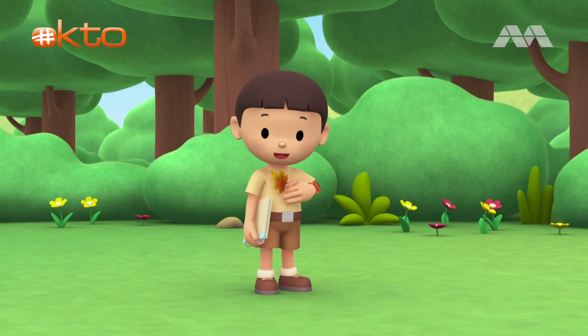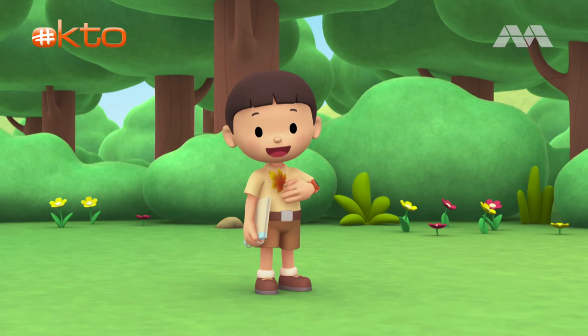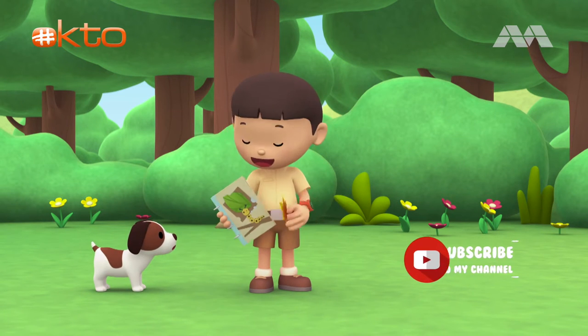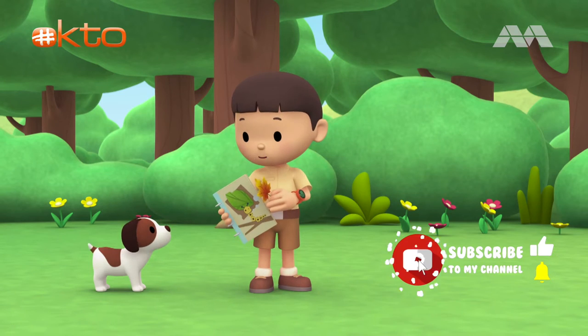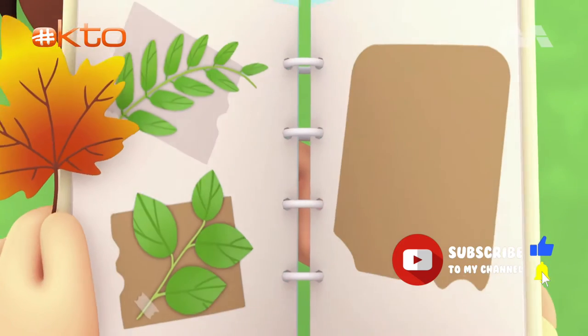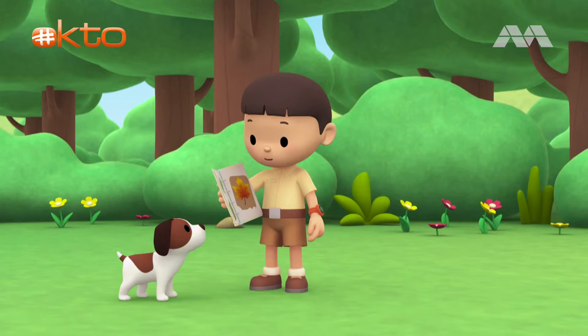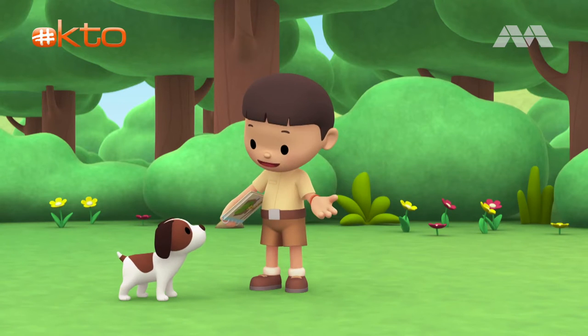Hi everybody! My name is Leo. I am a junior ranger, and this is my puppy, Hero. I'm collecting leaves to put into my scrapbook. This is a maple leaf, and I've got a nice place for it. There. Would you like to help me look for more leaves?